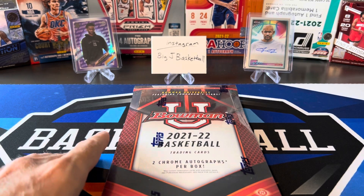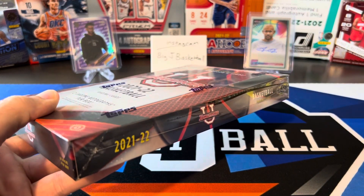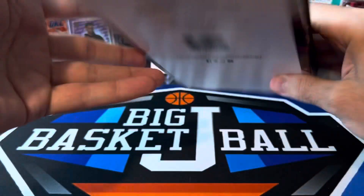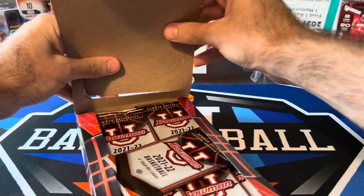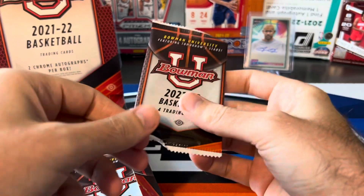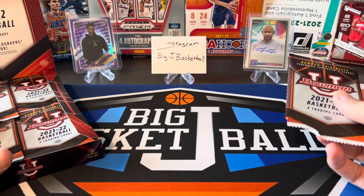Same with the Topps Chrome Overtime Elite — those all had on-card autographs as well. So these being stickers brings it down a little bit, but there's still a lot of cool stuff we can pull out of here. If you have not subscribed to the channel yet, go ahead and hit that subscribe button and click that bell for notifications. There are four cards per pack, 24 packs per box, so we got a lot of packs to open. They also put out a Bowman University football product before this one, so this should look a lot like the Bowman baseball products.